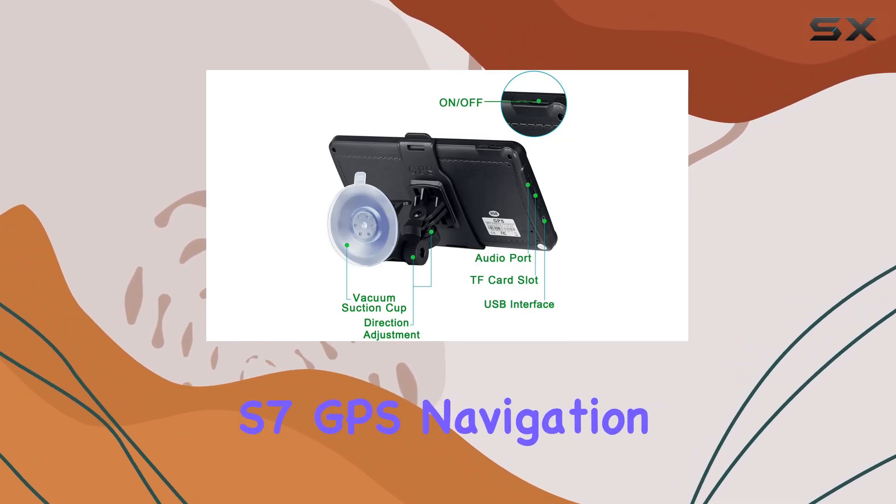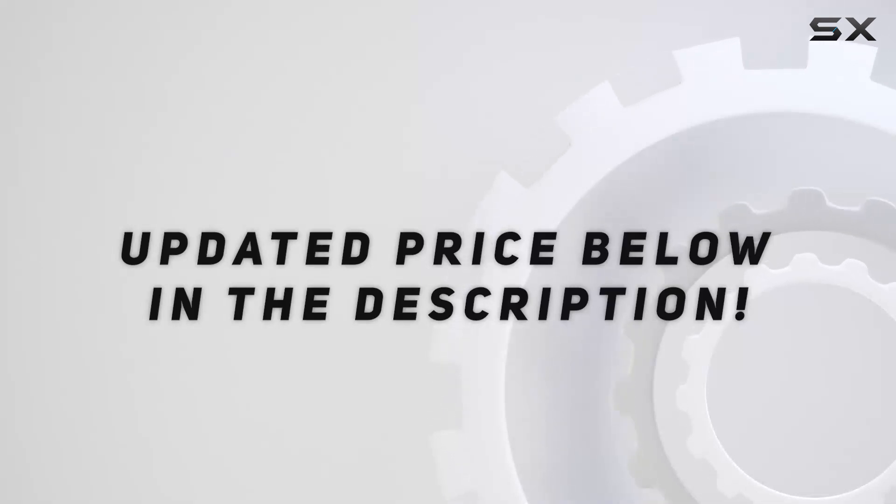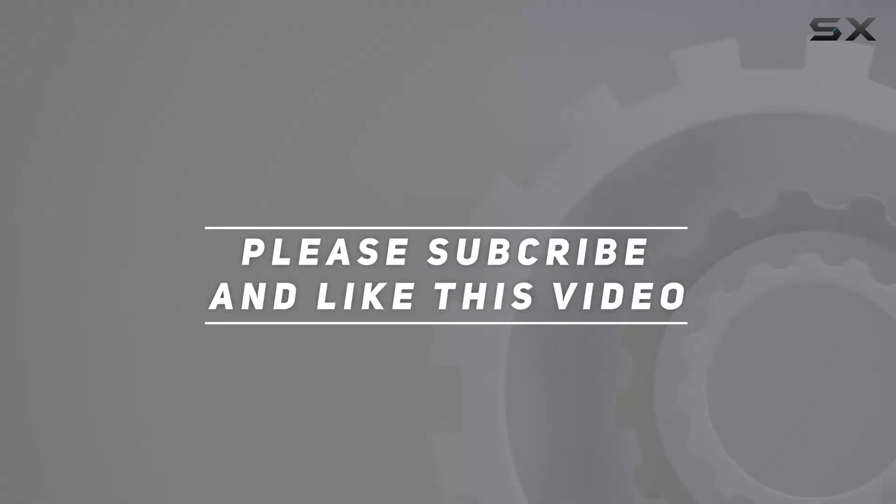So why wait? Upgrade your travel experience today with the Longroof S7 GPS navigation system. Check out the video description for the updated price, and thank you for watching.